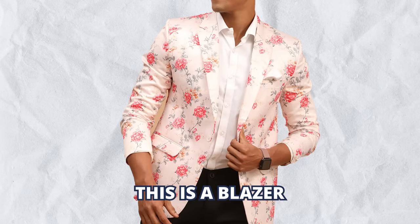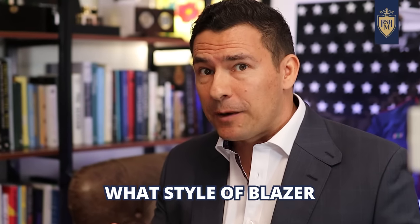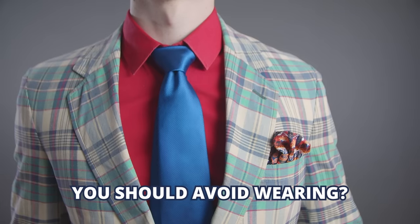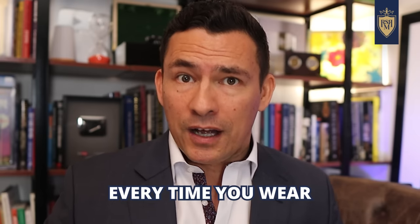Gents, this is a blazer, this is a blazer, and so is this. And believe it or not, this is a blazer as well. So the question is: what style blazer should you be wearing, especially if you want to look good? And are there blazer styles you should avoid wearing? In today's video, we're going to teach you everything you need to know to look amazing every time you wear a navy blazer.